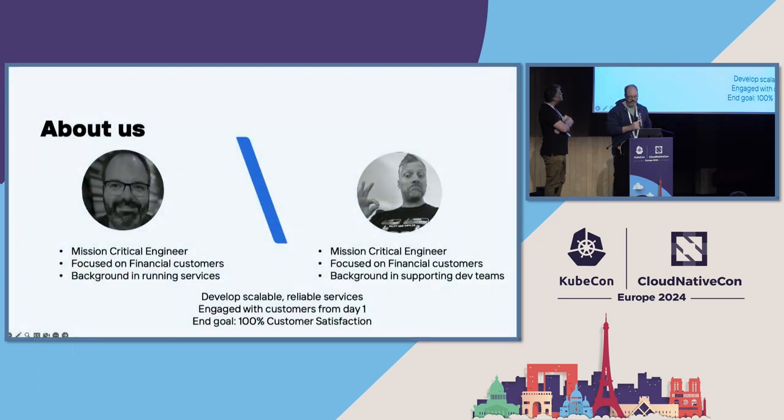My name is Stephen and this is Marcel. We work at Shiba Phyllis as mission critical engineers. My background is running back-end services and providing services to customers, and Marcel's background is more in supporting and enabling the developer teams we support. We started this journey around three years ago, provisioning our first cluster in Amazon to help a customer migrate from on-prem to the cloud. They are already PCI DSS certified, and part of the task for us was to help them maintain this while in the cloud.